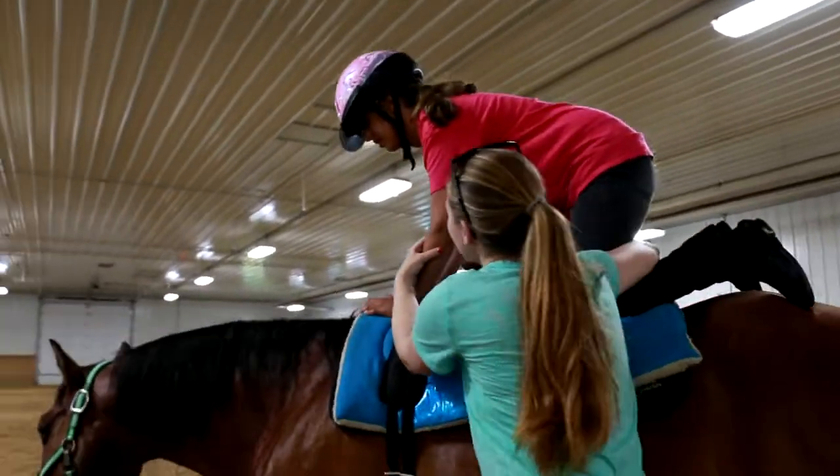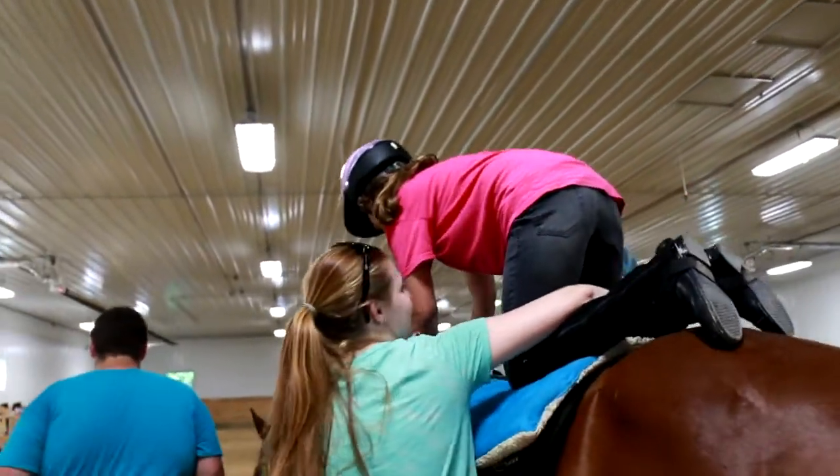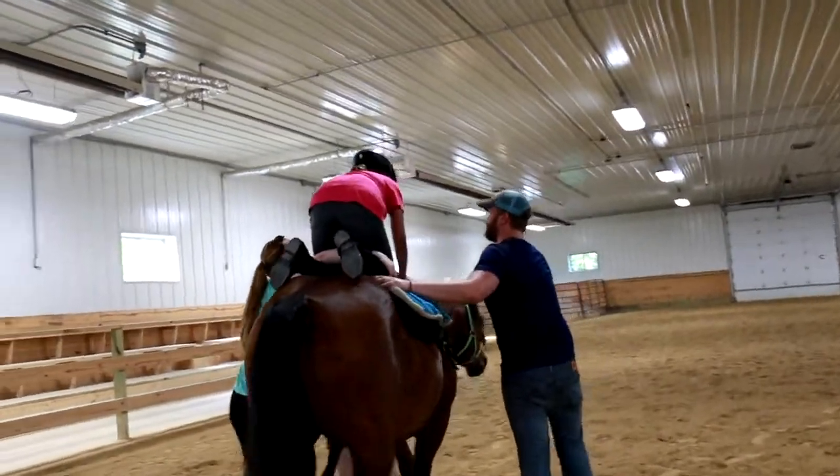During a hippotherapy session, the therapist will utilize a variety of positions to facilitate neurological development and muscle strengthening. For example, quadruped, or all-fours position, replicates crawling and assists in developing shoulder girdle stability needed for riding and motor coordination.